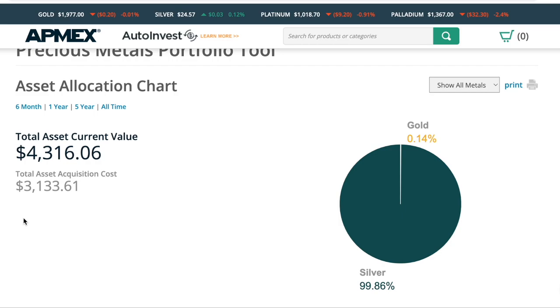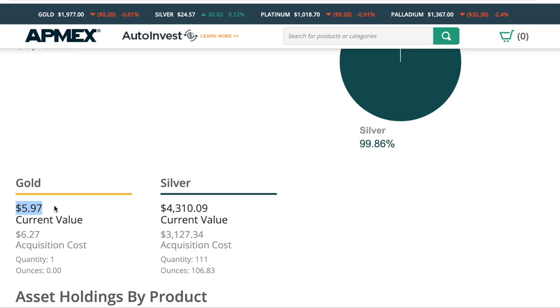How does this website assess value? Basically, it takes all the coins that you have and says, if we were selling those today, what would we sell them for? So is it the most accurate means? It's not, but it does tell you a decent window — probably plus or minus a couple of dollars of what you would get on the open market. You'll also notice that 99.86% of this is silver and 0.14% is gold, because I bought that gold back last time I purchased. We then go down here and see that gold.